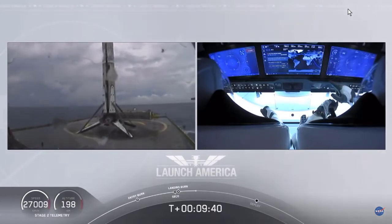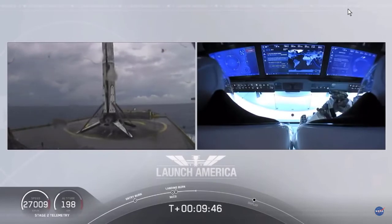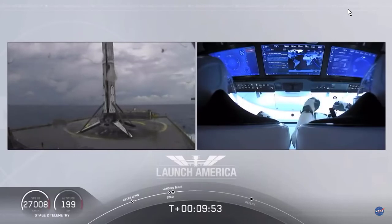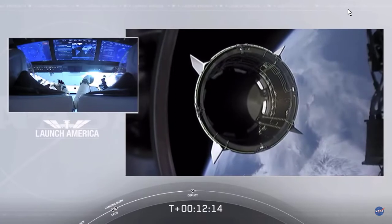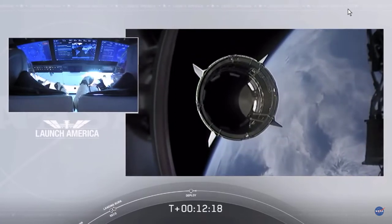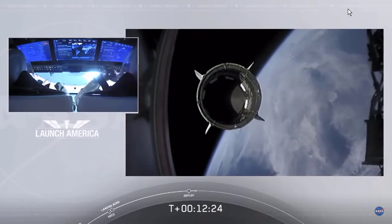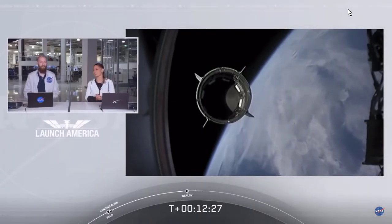This is the first Falcon 9 to carry humans to orbit — very exciting for us. And as you can see on your right screen, Bob and Doug are still making their way to their targeted orbit. Dragon separation confirmed. Separation confirmed — Dragon is now officially making its way to the International Space Station.